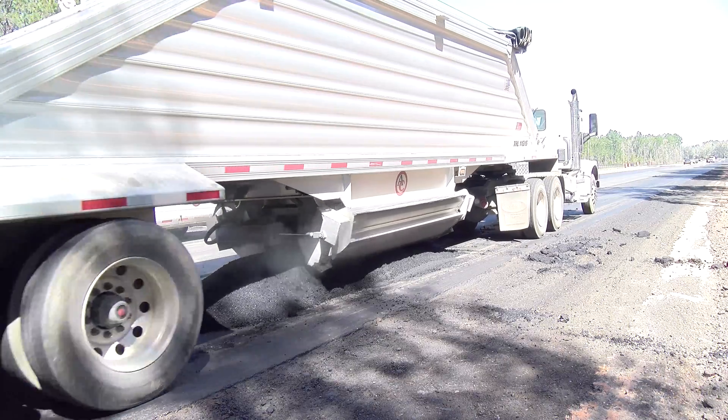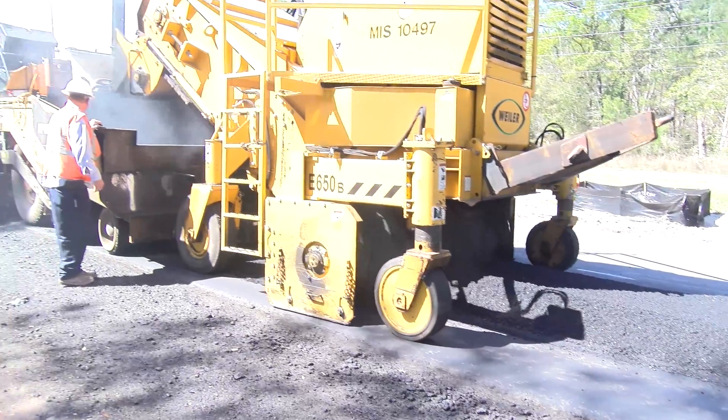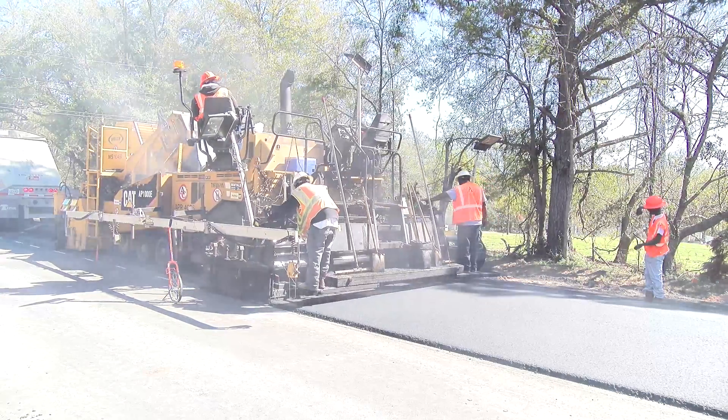This non-compacted raw asphalt material is then picked up by a material transfer device and transported into the paver's hopper. The material transfer device is attached to and pushed by the paver.